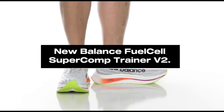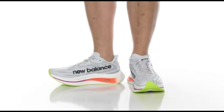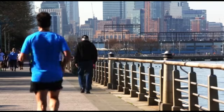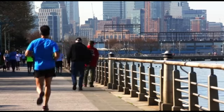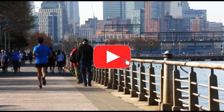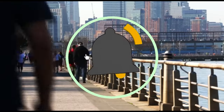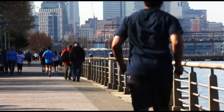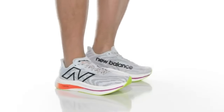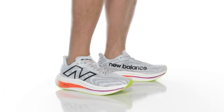Number 4: New Balance Fuel Cell Super Comp Trainer V2. In 2024, the New Balance Fuel Cell Super Comp Trainer V2 stands as the pinnacle of running shoe innovation, offering an unrivaled combination of performance and comfort. Using the newest fuel cell technology, these shoes deliver great energy return for a responsive and propelling stride. The lightweight design, along with a breathable and supportive upper, provides a comfortable fit ideal for long-distance running.